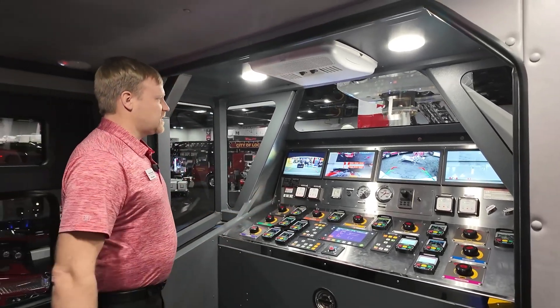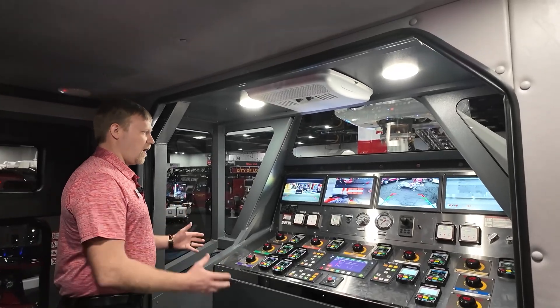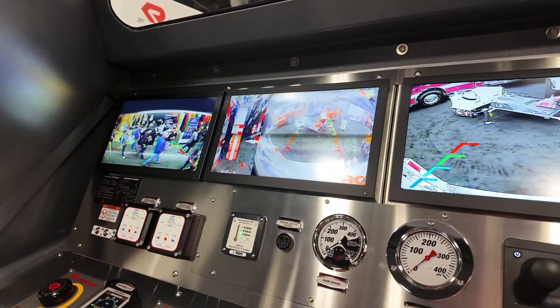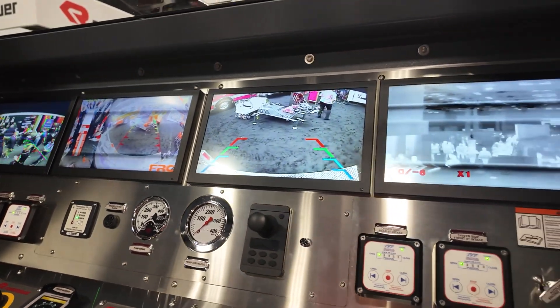Since we've put the operator inside, it's climate controlled, much quieter, helps eliminate fatigue, but also we're able to incorporate these video displays. We have dedicated front, 360, rear, and FLIR thermal.